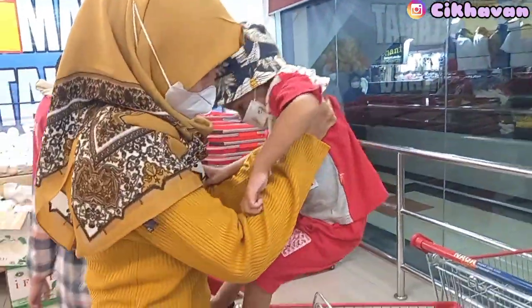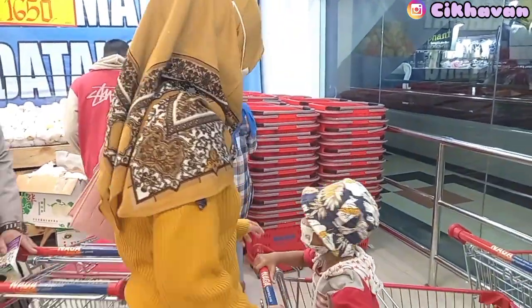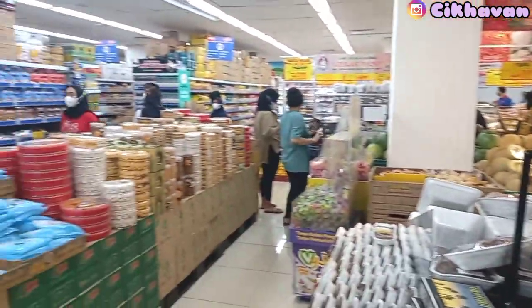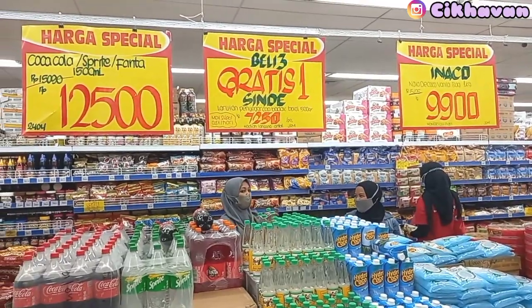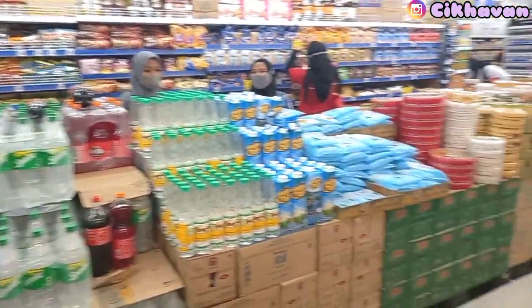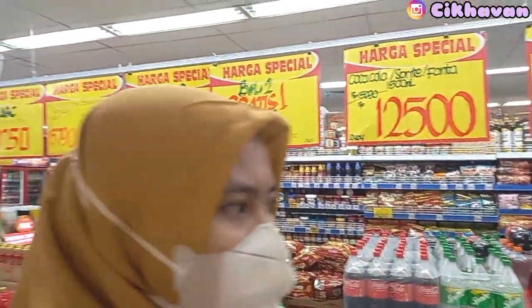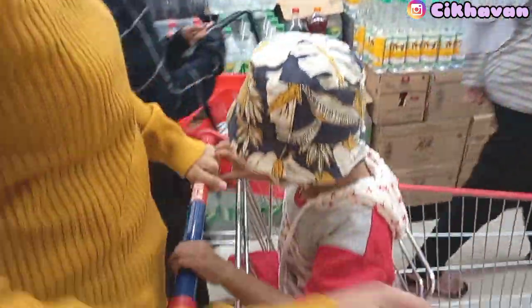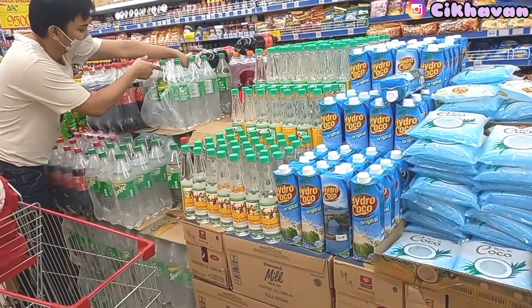Ini teman-teman, aku udah sampai di supermarketnya ya. Seperti biasa, aku kalau belanja di Nagaswalayan. Ini aku lagi naikin Hanif ke troli dulu. Untuk pertama kali yang kita lihat adalah promo-promo label kuning, banyak banget promonya. Jadi hari ini aku mau beli biskuit sama Sprite atau Fanta untuk bagi-bagi ke saudara-saudara pas lebaran, jadi kalau silaturahmi ke rumahnya bawa tentengan gitu.